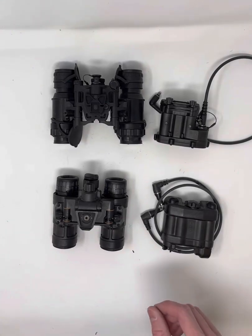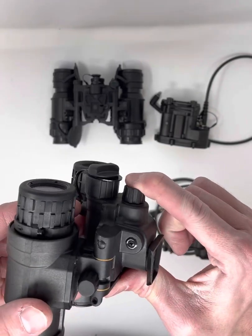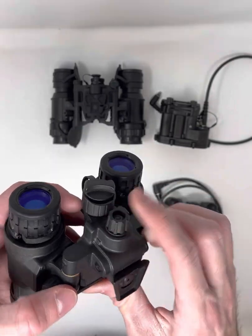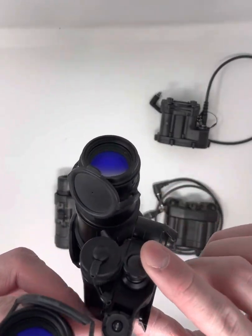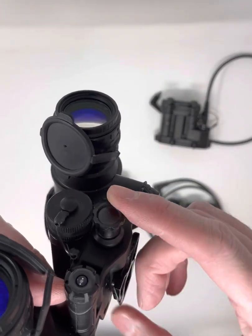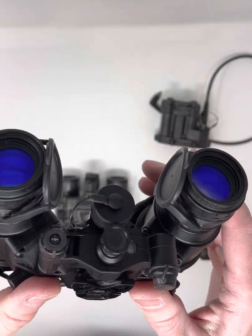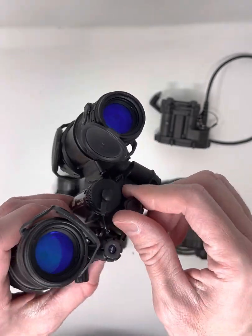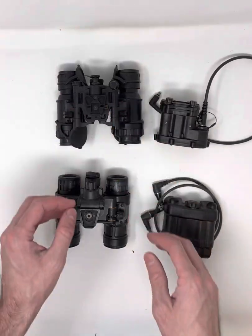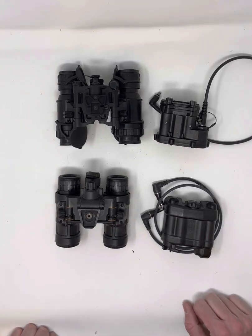Both have a similar centrally located power switch — press and hold to power on. The Alpha's is a little squishy and indistinct, while the Delta's has a more tactile, clicking feel. On both units you rotate the switch to adjust your gain. Those are the main similarities between these two.